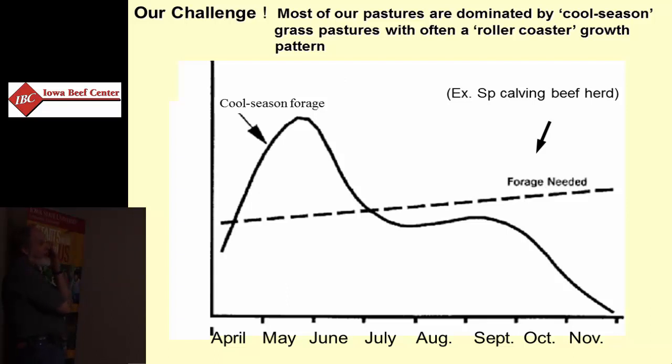Excess production in the spring in most cases, quite often a summer deficit, and maybe the system can keep up with fall production — maybe not. It depends on your stocking rates and so forth. Our challenge is how can we stabilize that productivity — can we tweak it with forage species or forage management? That becomes our challenge here in the Midwest.